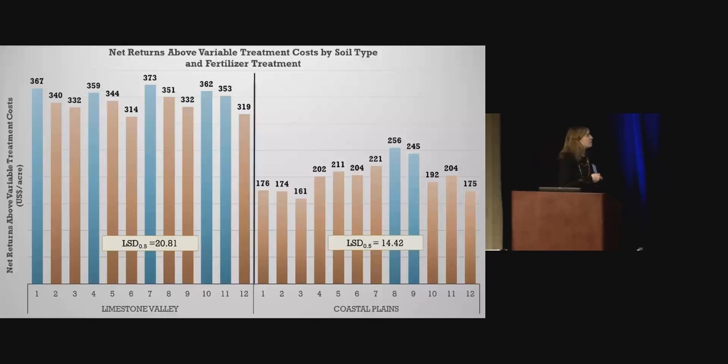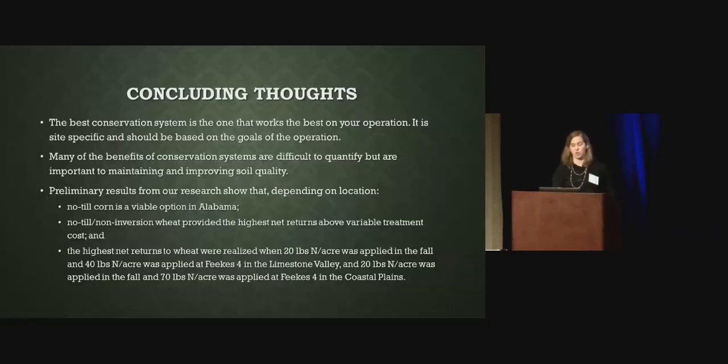These are the preliminary results. No-till, non-inversion, depending on location, had the highest net returns above variable treatment costs — regardless of location, no-till non-inversion had higher returns than conventional tillage in wheat. For the Limestone Valley, the highest net returns were at treatment seven — 20 pounds fall applied and 40 pounds at Feekes 4. For Coastal Plains, treatments eight and nine were not statistically different: that's 20 fall applied with 70 at Feekes 4, and 20 fall applied with 100 at Feekes 4. I'll let Dr. Balcom talk more about the experiment tomorrow — I just wanted to show the economics and net returns above variable treatment costs for the conservation approach with no-till wheat.